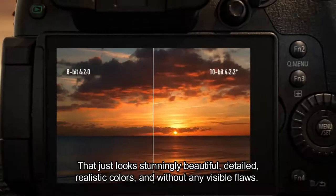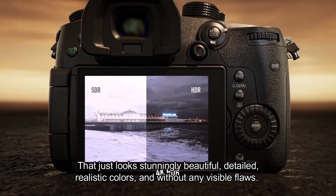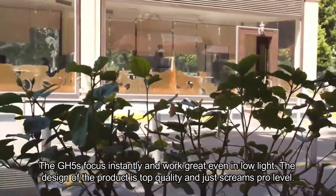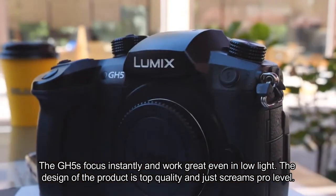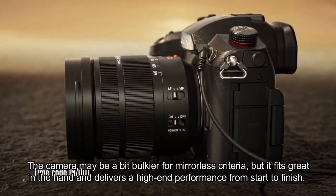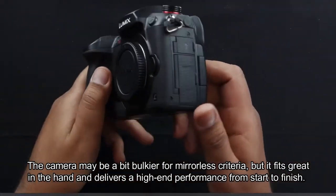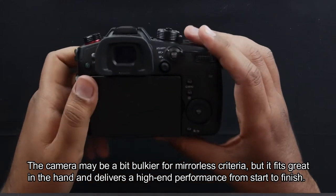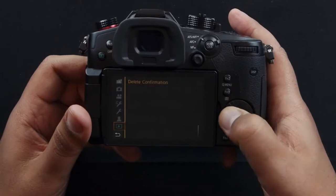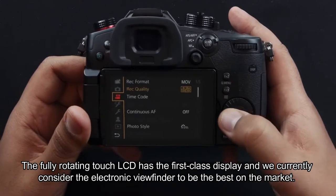The footage looks stunningly beautiful — detailed, realistic colors, and without any visible flaws. The GH5S focuses instantly and works great even in low light. The design is top quality and just screams pro level. The camera may be a bit bulkier for mirrorless criteria, but it fits great in the hand and delivers high-end performance from start to finish. The keys and controls are precise and well spaced.